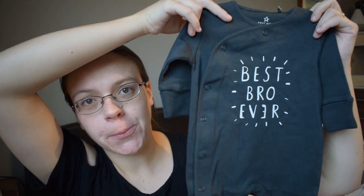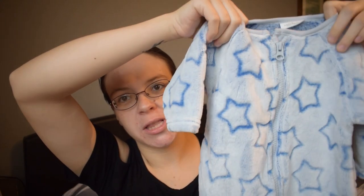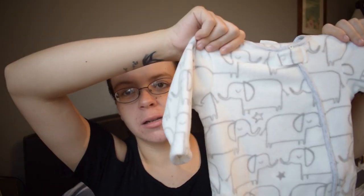The next few things I picked up were from Next, and they are sleepsuits. The first is a basic black one that says 'Best Bro Ever' in the middle with little dashes around it. The next one is a fleecy blue one with lovely stars all over it. The last one from Next is also fleecy — white with elephants all over it, and it has the side zip that goes down one leg, which I absolutely adore. All three of these from Next are in the up-to-three-months size.